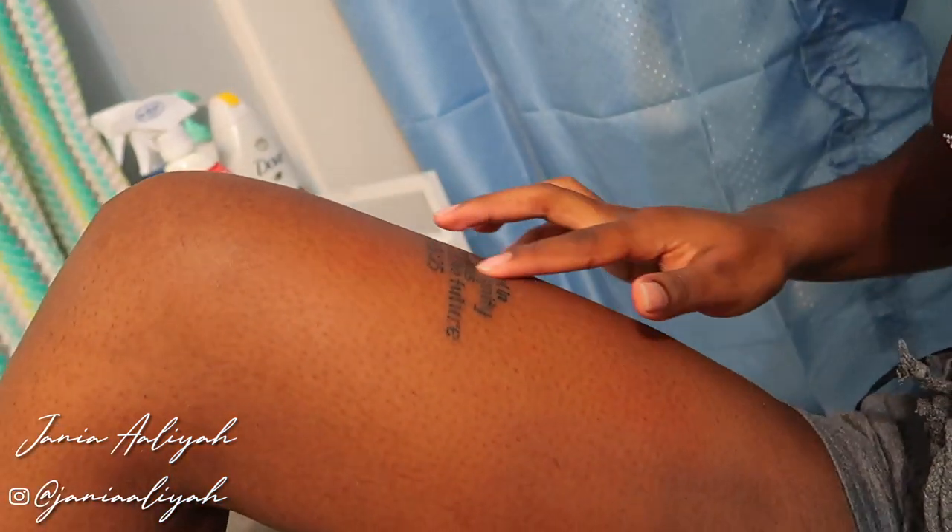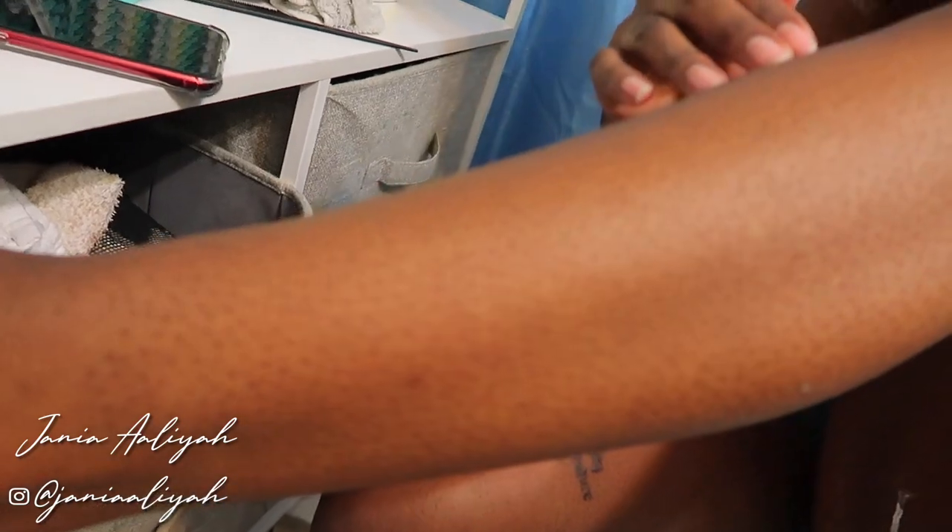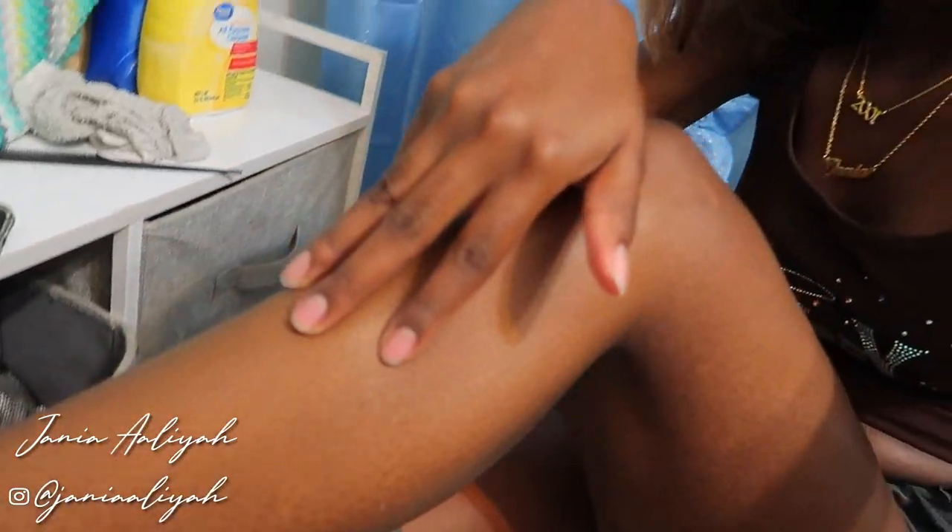Alright y'all, here's the final look of the leg. Probably should've shown y'all before, but here is the leg — and when I tell y'all smooth, even the word doesn't do it justice. So I'm gonna go ahead and do my armpits off camera and take a shower, then I'll come back and show y'all the final result as I put on some lotion. We might've just did something.